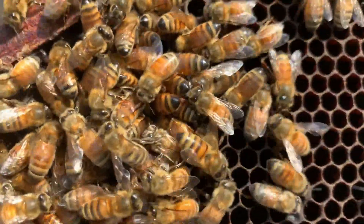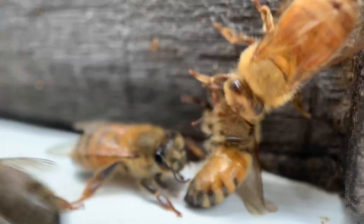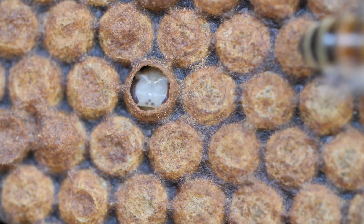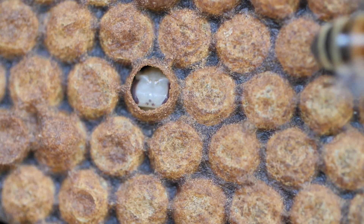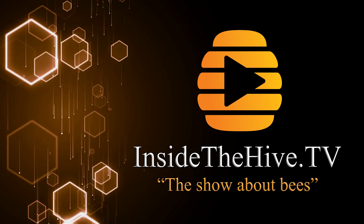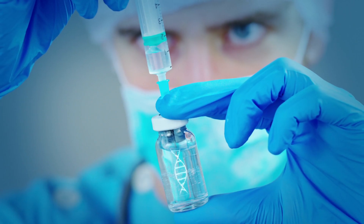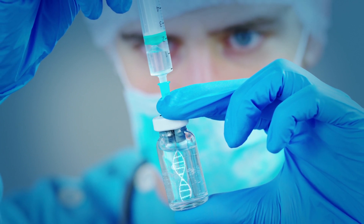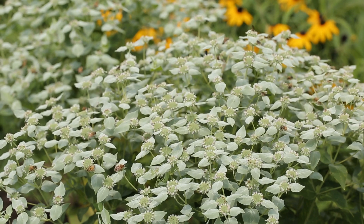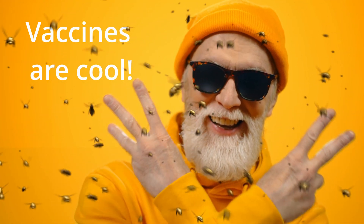When you understand how the first ever honeybee vaccine works, I'm sure your appreciation for honeybees will boost even more. Nature has special ways to care for the young. It is beautiful. I was very interested from the very beginning in the science behind the new vaccines for honeybees — the first vaccine for insects ever created. That's by itself so cool.